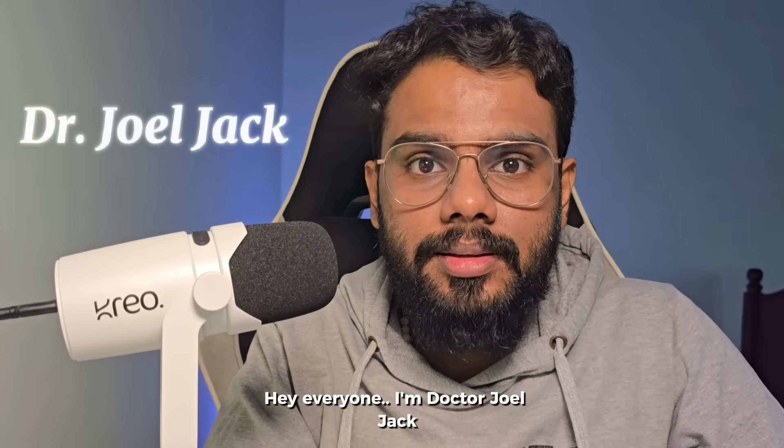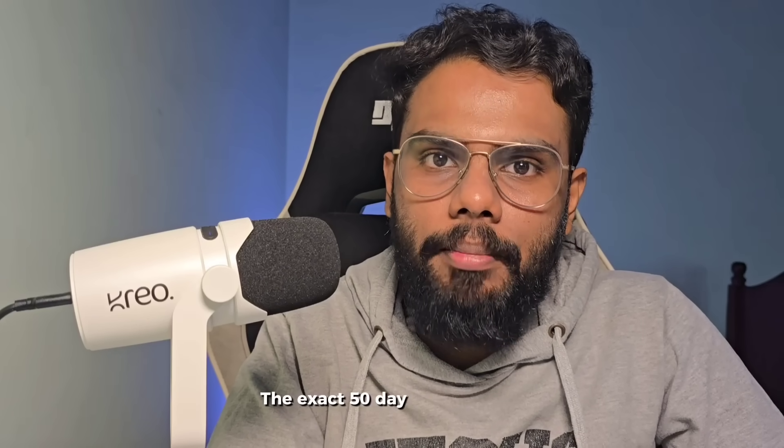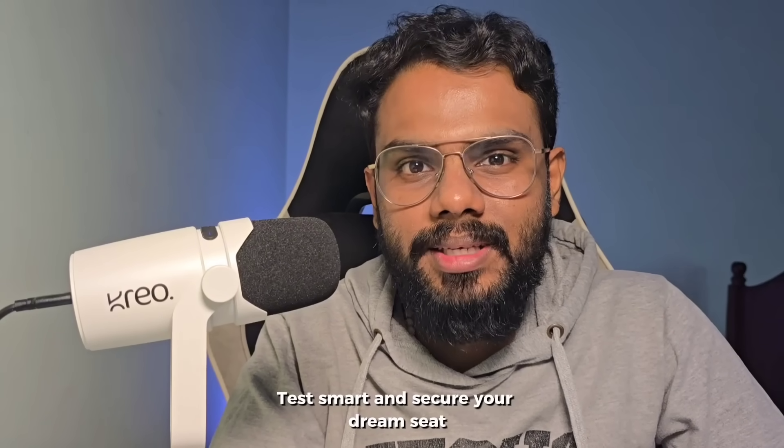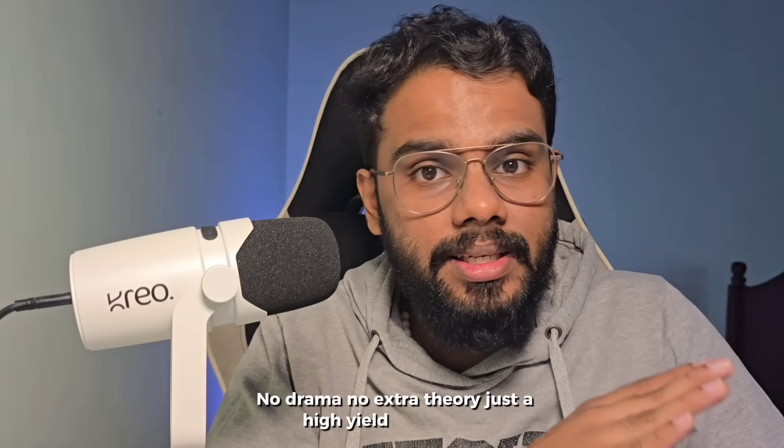Hey everyone, I'm Dr. Joel Jack and this is your final NEET PG strategy — the exact 50-day plan to revise smart, test smart, and secure your dream seat. No drama, no extra theory, just a high-yield tested plan.